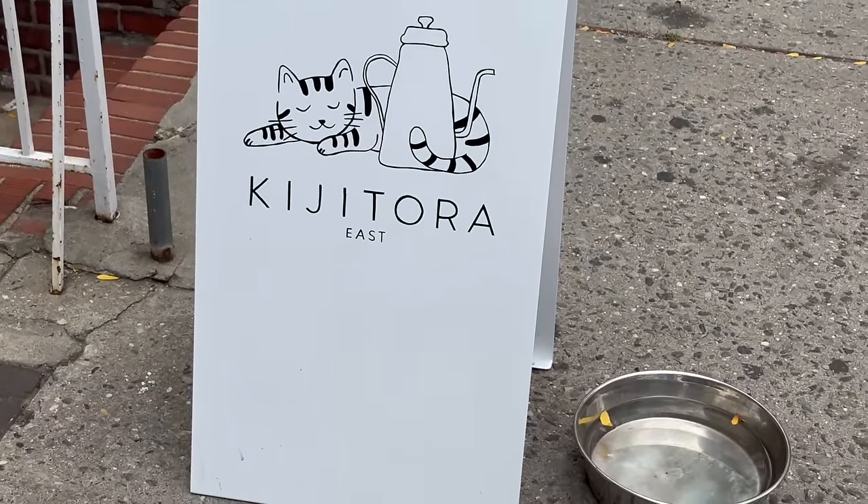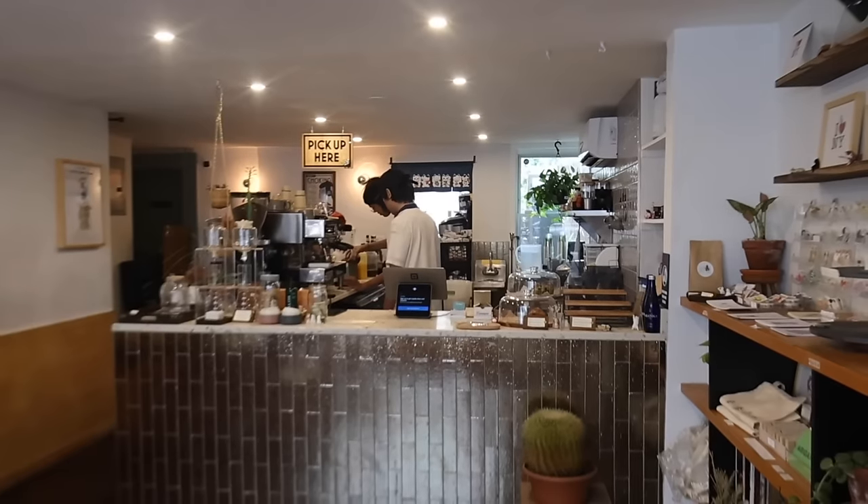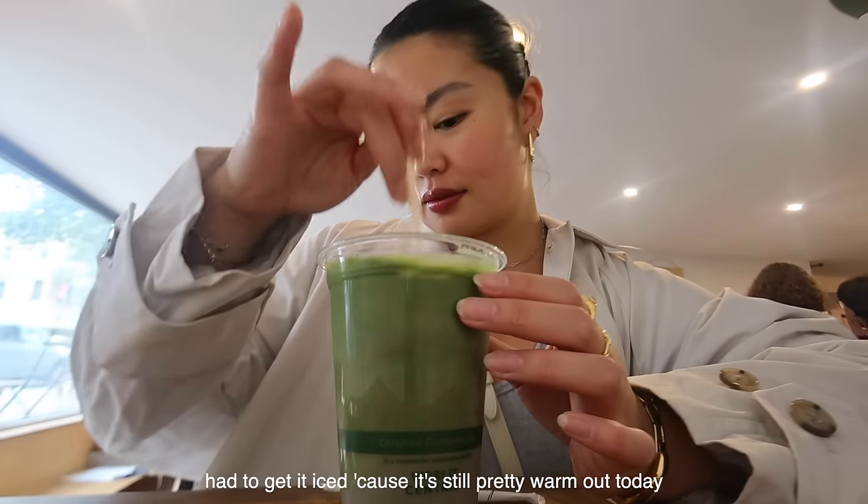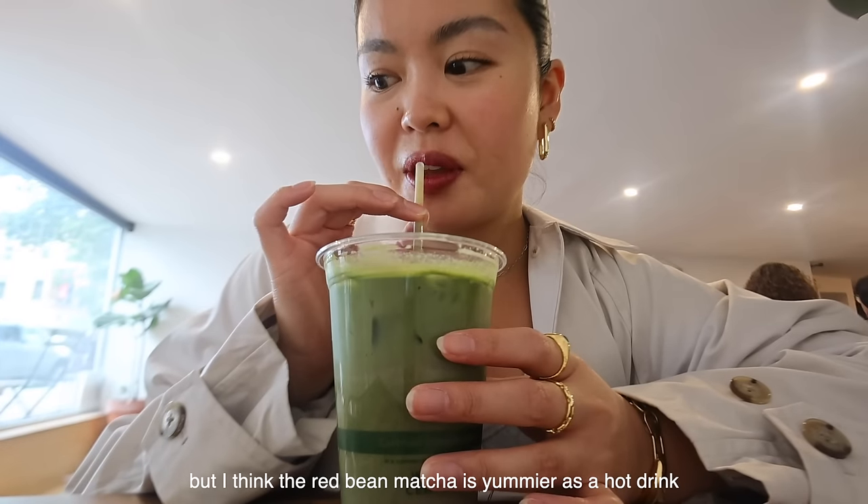I'm now on my way to Kijitora because I've been craving their red bean matcha. Back at home after Kijitora — I'm just so tired. The red bean latte was delicious, very good. I would say they kind of skimped out on the matcha today. Now I'm just going to relax for a bit before I meet up with Issa later to hang out.